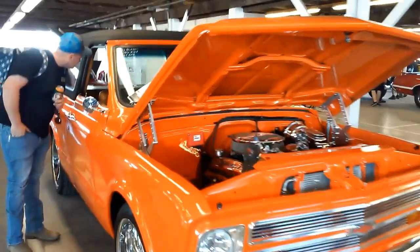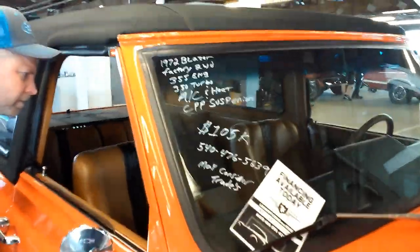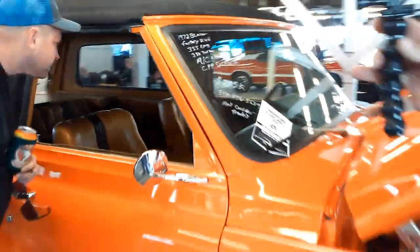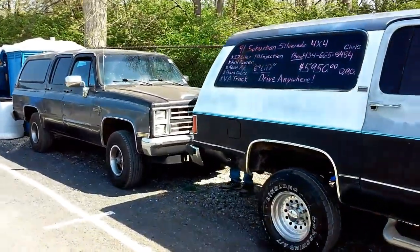Nice Blazer, 1972 — factory two-wheel drive, that's gotta be pretty rare. Two square body Suburbans — don't see that every day.